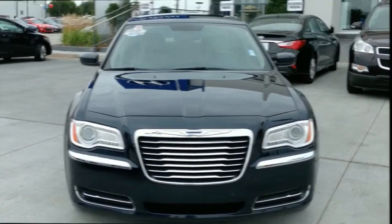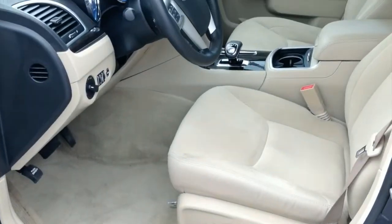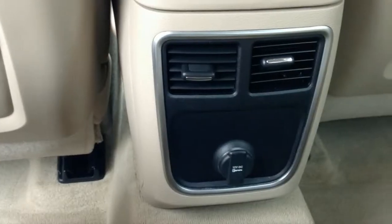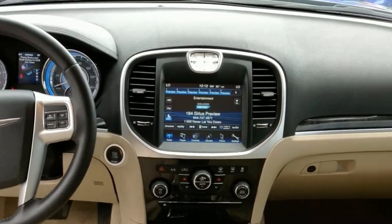This is the perfect time to buy this Chrysler 300. It's currently priced $2,400 below NADA retail. Some of the key features include satellite radio, keyless start, dual zone air conditioning, and a 3.6 liter V6 engine.